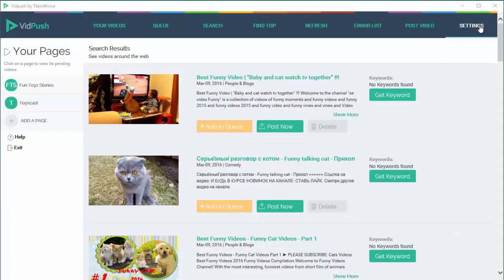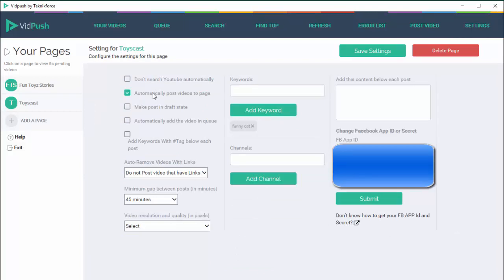Coming back to VidPush, I want to quickly show you the power and features it has. Here's the settings page. The first option is 'don't search YouTube automatically' — you can set it to either work on 100% automation, where it will search YouTube automatically for the latest videos and post them automatically to your Facebook page, or you can make it as manual as possible where things happen only when you click the buttons. The level of automation you want to achieve with VidPush is completely in your control.